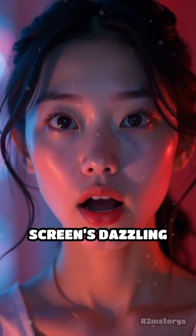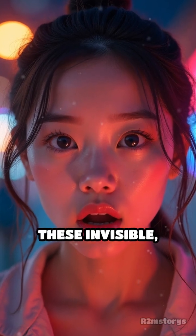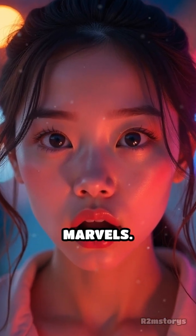Next time you marvel at a screen's dazzling hues, remember — the secret might just be in these invisible, color-creating marvels.